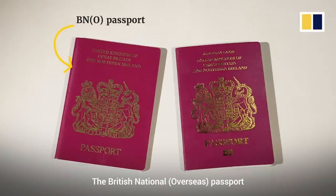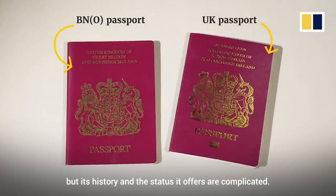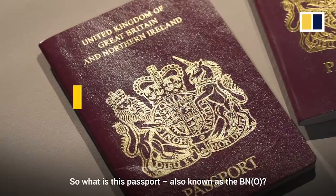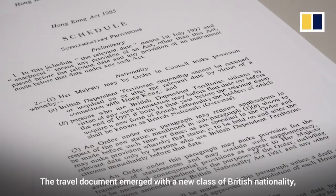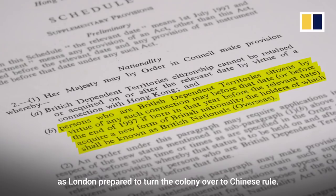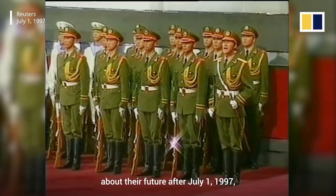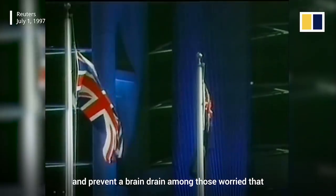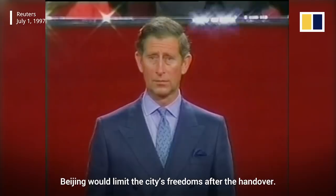The British National Overseas Passport might look just like a regular British passport, but its history and the status it offers are complicated. So what is this passport, also known as the BNO? The travel document emerged with a new class of British nationality, introduced in the 1985 Hong Kong Act as London prepared to turn the colony over to Chinese rule. The passport was meant to boost confidence among Hong Kongers about their future after July 1, 1997, and prevent a brain drain among those worried that Beijing would limit the city's freedoms after the handover.